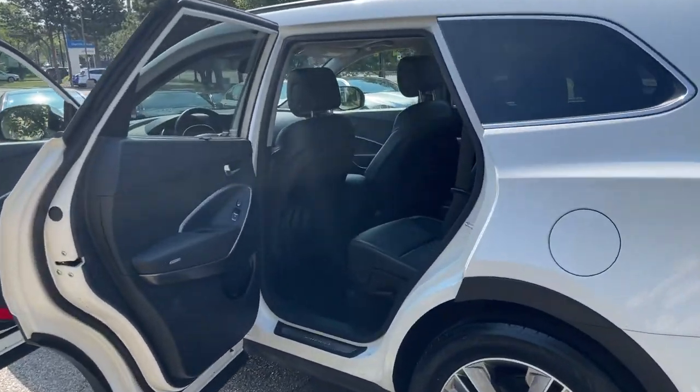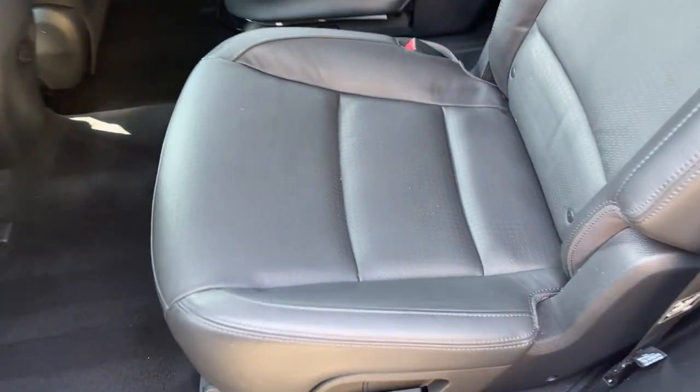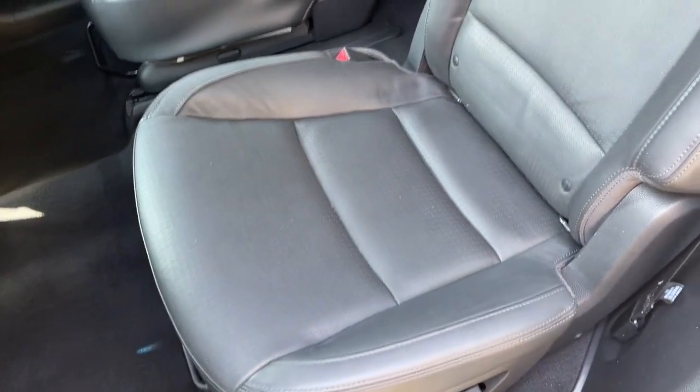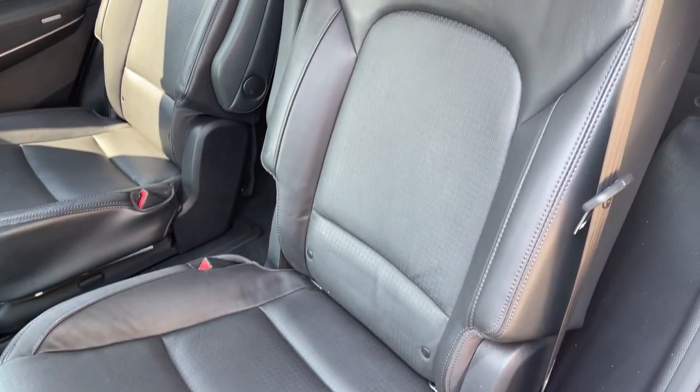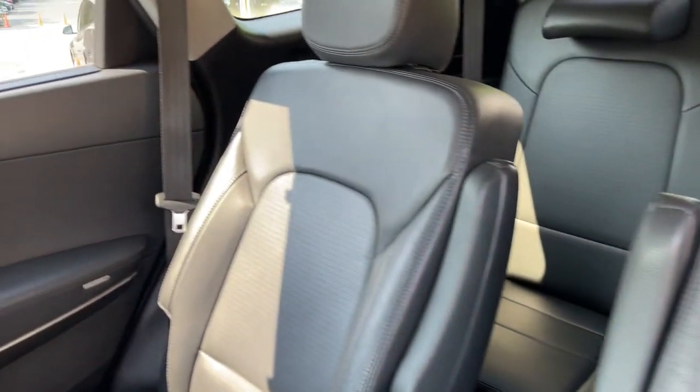No accidents, no stories — Carfax certified. Ready for the road. Schedule a test drive today at 847-947-2900. Visit www.luxcarschicago.com.